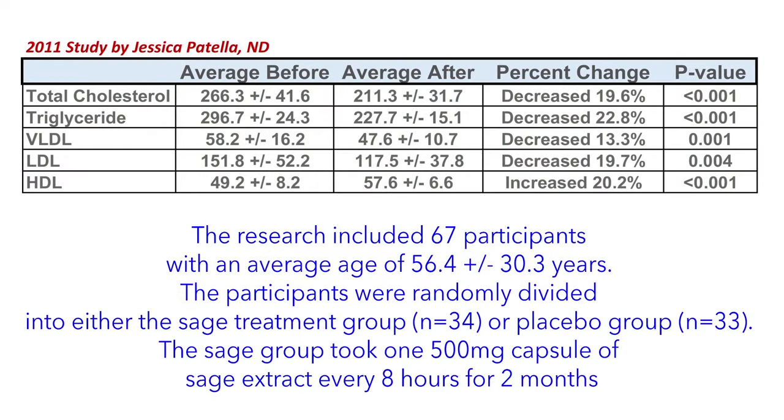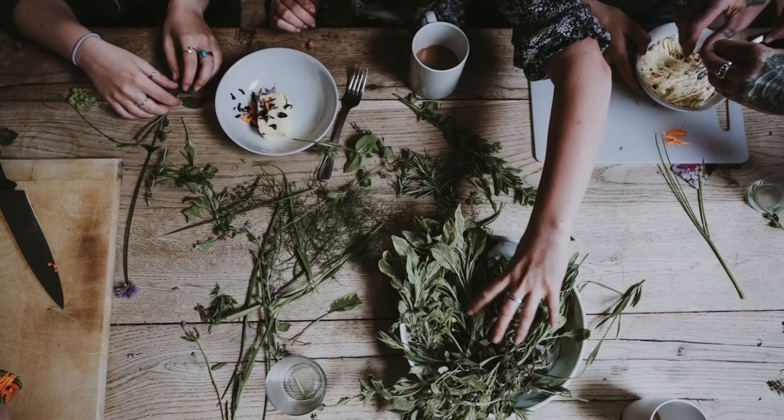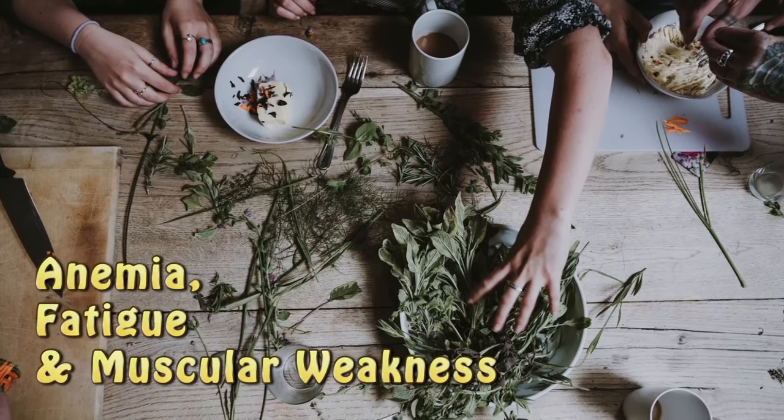Some limited research shows that taking sage three times a day for two months can increase good cholesterol levels and decrease bad cholesterol levels. It can also help with blood flow by limiting atherosclerotic plaques. Because of its high iron content and certain flavones, sage tea can supposedly help with anemia, fatigue, and even muscular weakness.